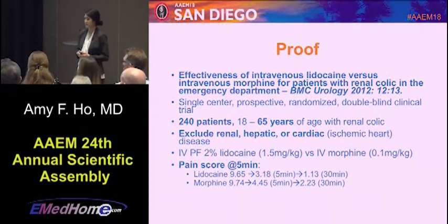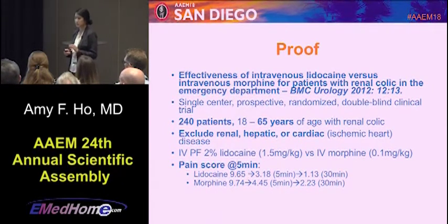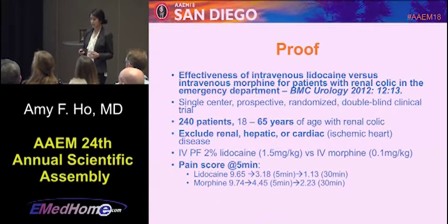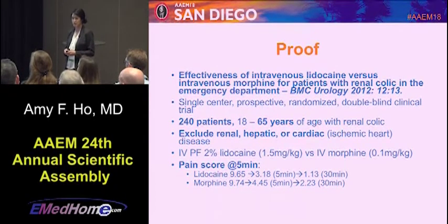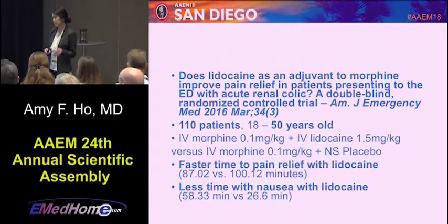There are good studies on this. A BMC Urology study looked at 240 patients up to 65 years of age who were fairly healthy — no renal, hepatic, or cardiac disease — using 1.5 mg/kg lidocaine versus morphine. Pain scores at five and 30 minutes were substantially better. An American Journal of Emergency Medicine study looked at lidocaine plus morphine versus placebo plus morphine, finding faster time to pain relief and less nausea with lidocaine. These were fairly young, healthy patients, but it's useful for opioid-intolerant patients or when limiting opioid use.